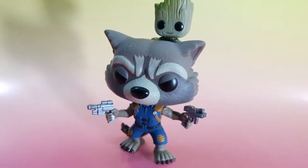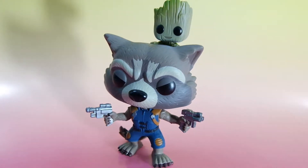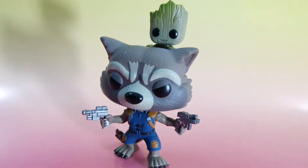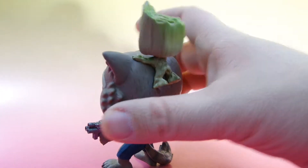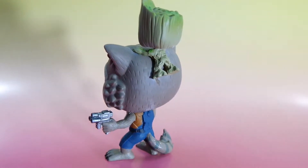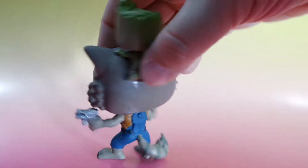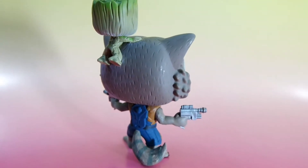Here we have the Rocket with Baby Groot Funko figure. It is exclusive to the Marvel Collector Corps. I love how this looks. You've got Baby Groot just hanging on there on Rocket's head, and Rocket in his new gear for Guardians of the Galaxy Vol. 2.